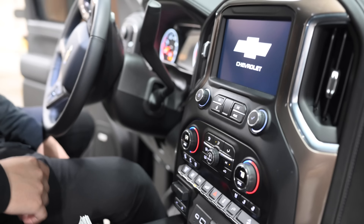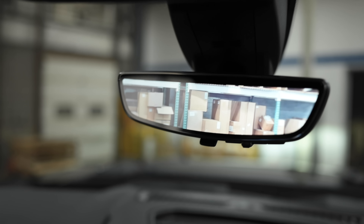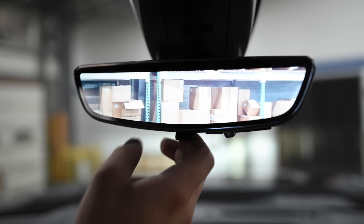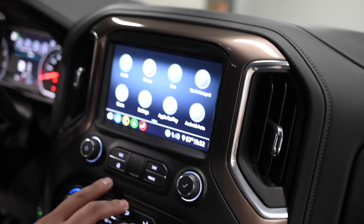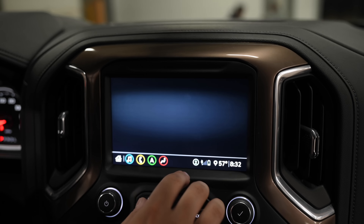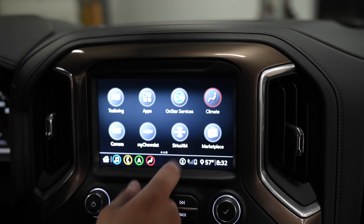Hop in the truck — it is a High Country, the highest level trim you can get in a Chevy GM. The best part about these trucks is definitely the rear view mirror: it has a camera in it. The Escalades also have the camera in the rear view, also made by GM, but they upped their game on this truck. That rear camera is crystal clear even at night — absolutely ridiculous. You can also turn it off if you want. You also have 360-degree view, navigation, and CarPlay if you have an iPhone.